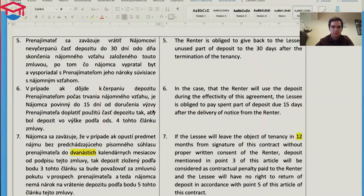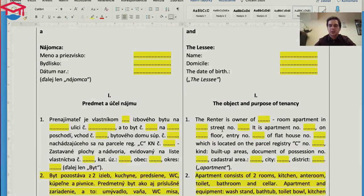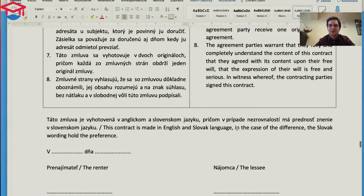If you stay in the flat and within 30 days the landlord does not formally ask you to leave, there is an automatic prolongation of the contract under the same conditions — and most contracts are written this way. Most landlords provide the contract in both Slovak and English, but sometimes there is a clause stating that in case of any difference, the Slovak wording takes precedence. The English version is more informational, but it's better than nothing.